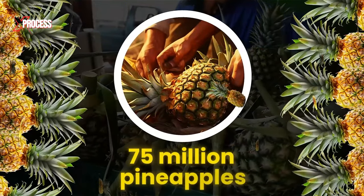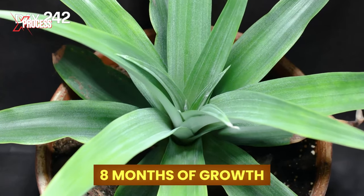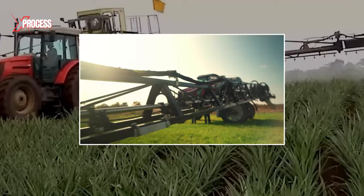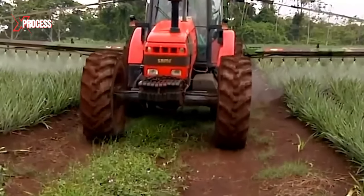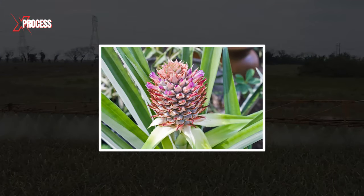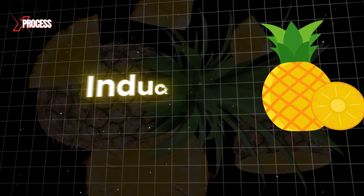Around 75 million pineapples are grown each year on this farm, and it takes 8 months of growth before the plants are ready for the next stage. The farmer drives their tractor through the fields and, using a special machine called a crop sprayer, sprays each plant. At this first shoot, farmers spray the plant with ethylene, a natural gas that stimulates complete flowering. The gas signals to the plant that it's time to start developing fruit — this process is called induction.